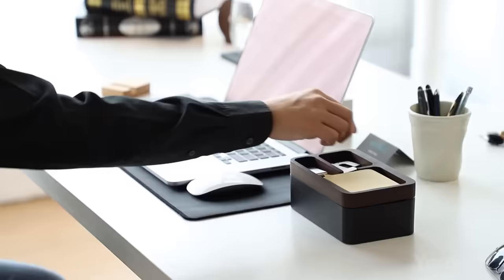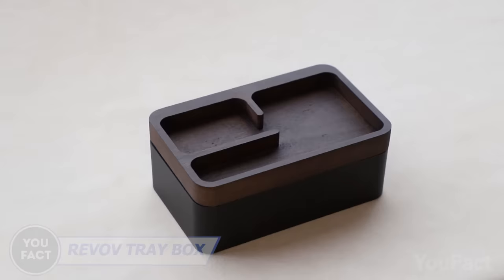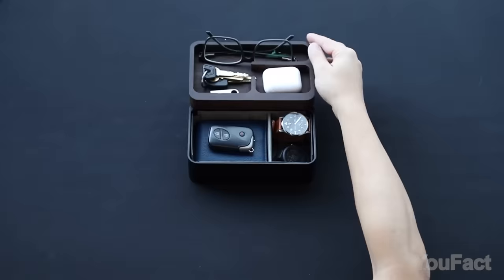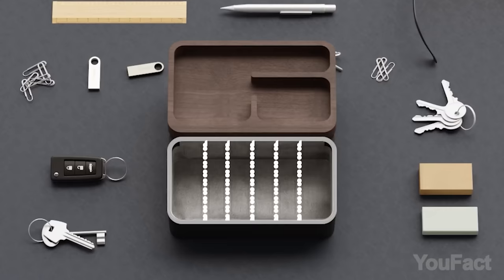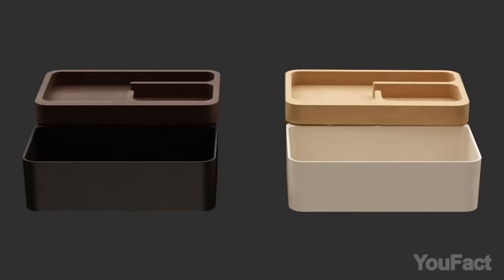Although this is an organizer for your desk, you might end up using it as a fidget toy. This magnetic rotatable lid is so well-balanced that you can spin it forever. And aside from that, this thing provides plenty of compartments for your everyday essentials — keys, wallet, glasses, and earphones. Feel free to customize your box using the included removable dividers. It's fully adjustable. Both color options look great, so it's going to be a tough choice.